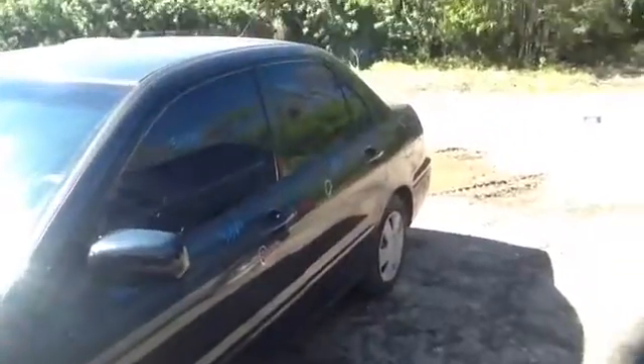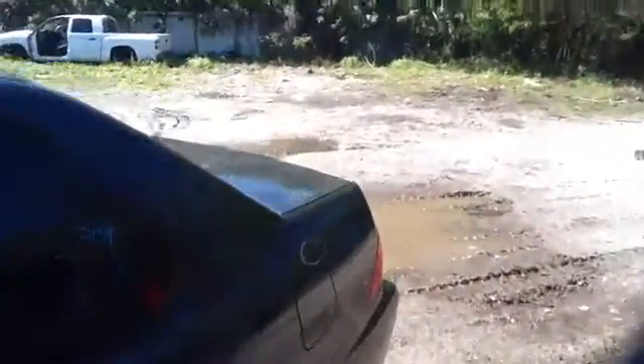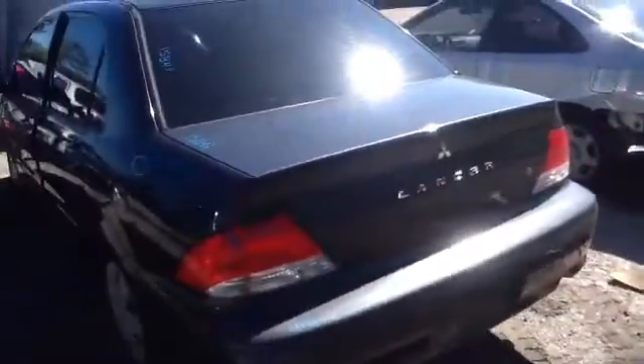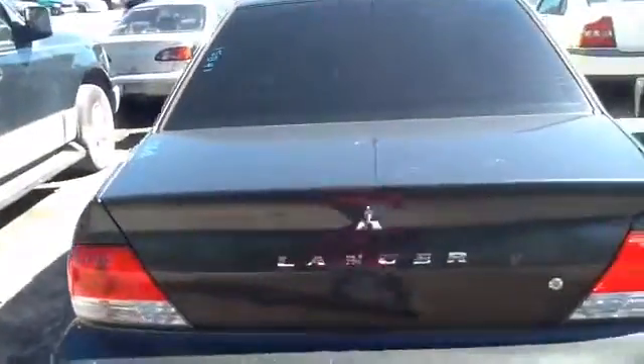Nice clean driver side front and rear doors, nice clean quarter panel. Deck lid, tail lights, rear bumper all in good shape, heated back glass as well.